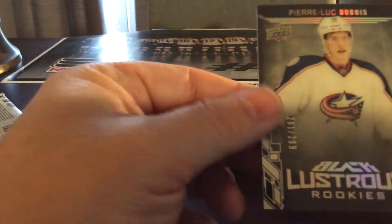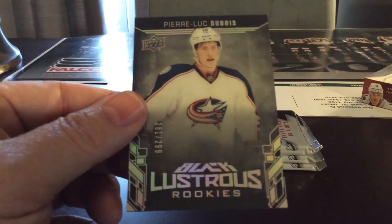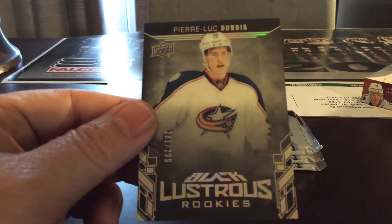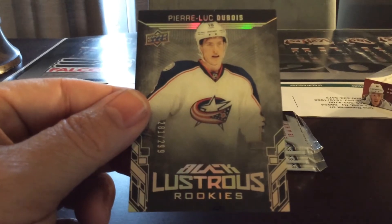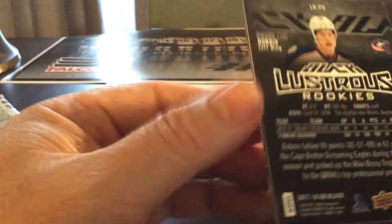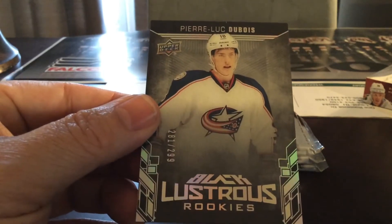First pack, first card — here's a nice hit for the Columbus Blue Jackets: a black lustrous rookie card. Nice-looking card, nice hit for the Columbus Blue Jackets rookie card.